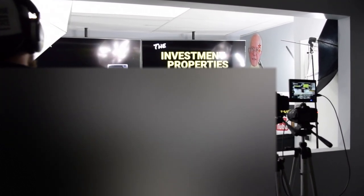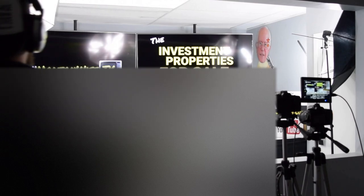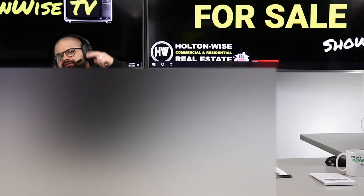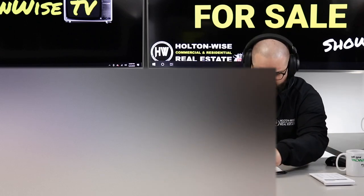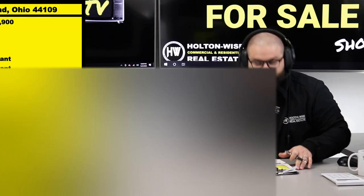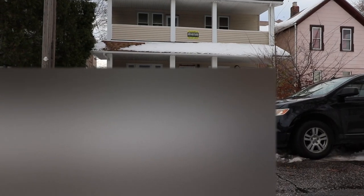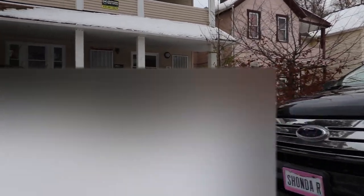Hey folks, welcome to another episode of the Investment Properties for Sale show. I am your host James Wise. What we have today is going to be a BRRRR deal — buy, renovate, rent, refinance, repeat. And this property, 3100 Daisy Avenue, I've got available to you guys for $59,000. This bad boy needs some renovation.